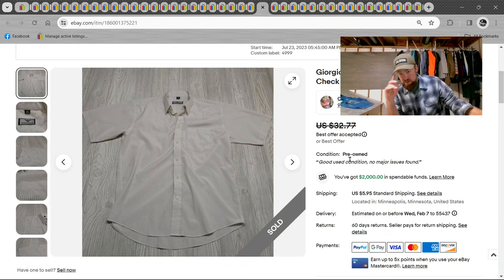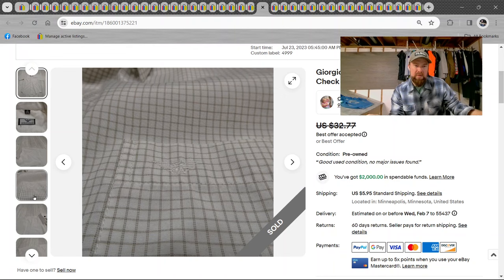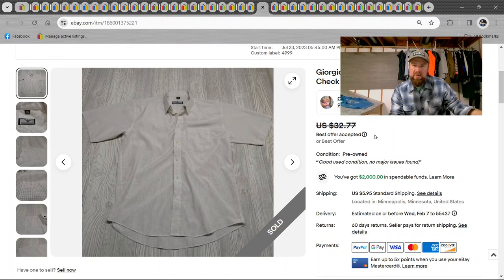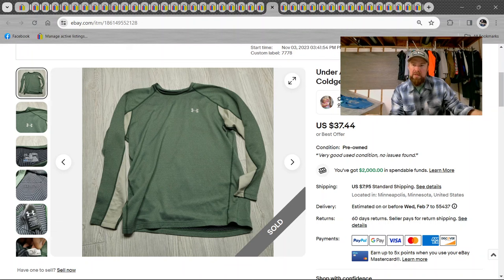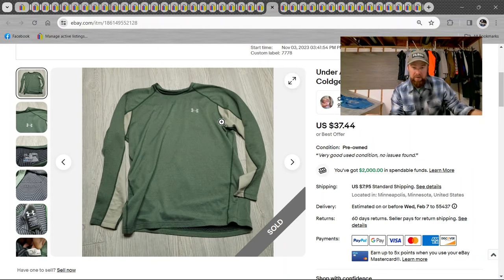Giorgio Armani shirt — fancy. Probably accepted an offer for around $27. It was just a standard short sleeve. And then Under Armor — look at this Under Armor sweater, XL, green fitted, cold gear infrared sweatshirt base — $37 on that. So Under Armor actually outsold Giorgio Armani.